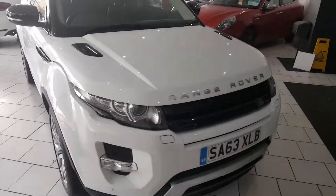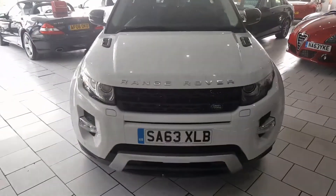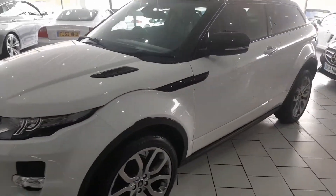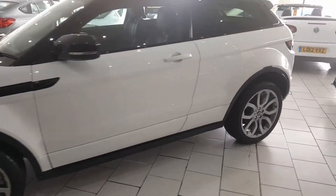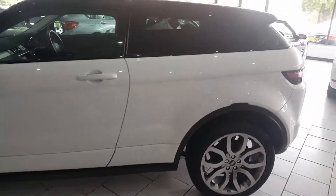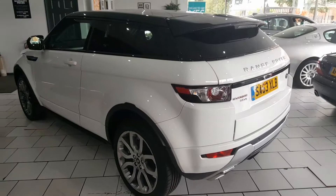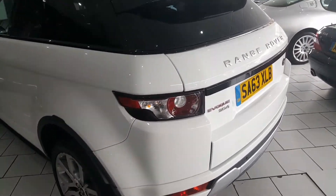This is our 2013 63 Range Rover Evoque. It's a 2.2 Dynamic, 180bhp. The car's low mileage, only on 38,500. Full service history and one owner from new.